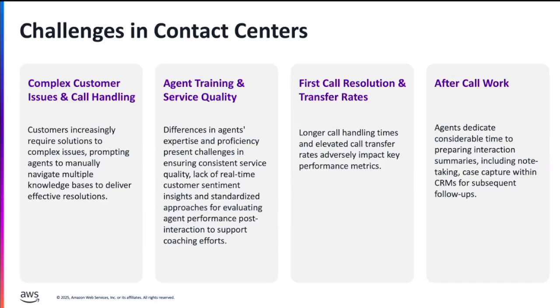The third problem we are also trying to solve with Generative AI is that agents are skilled on specific intents or specific job aids. If the customer has an additional question or intent they need help with, they transfer the calls to other agents, which increases call handling times, costs, and CSAT scores — because customers now need to wait more time to get the answer they are looking for.